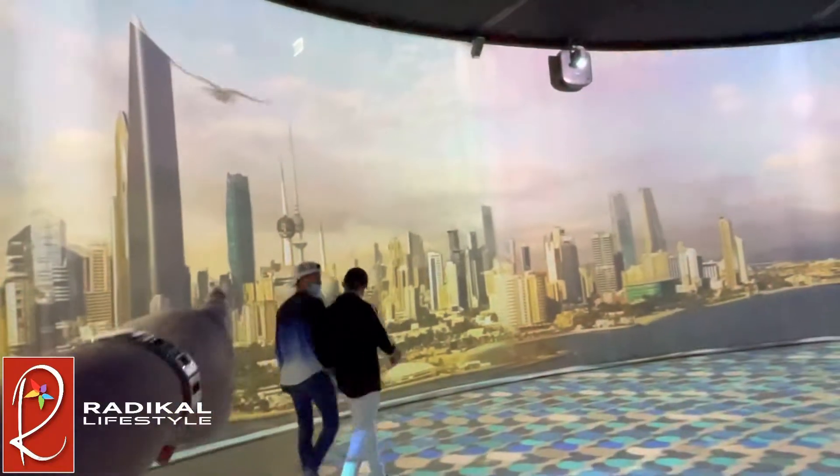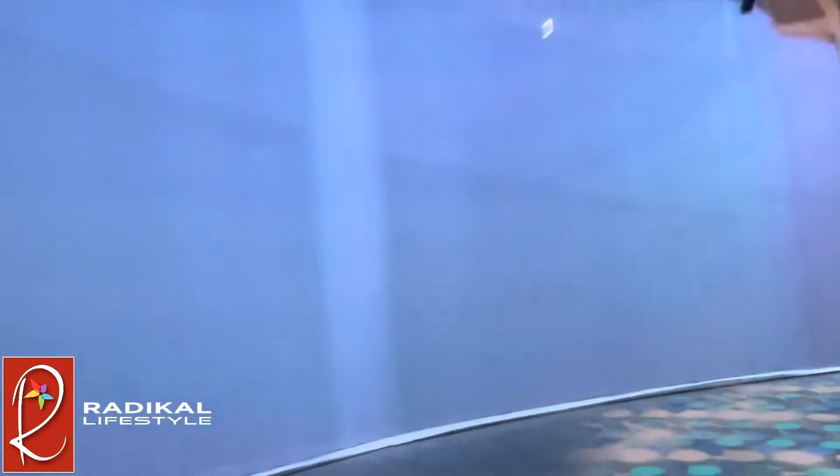Seeing these video depictions brought back memories of me and my family's time living in Kuwait, including the Kuwait Towers, which is actually a revolving restaurant.